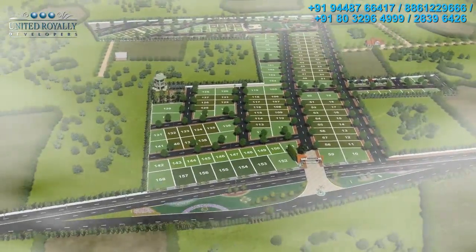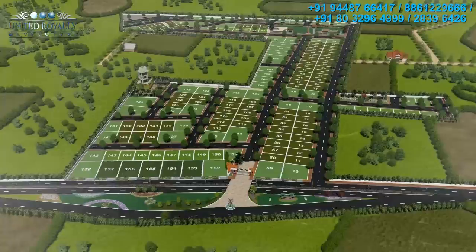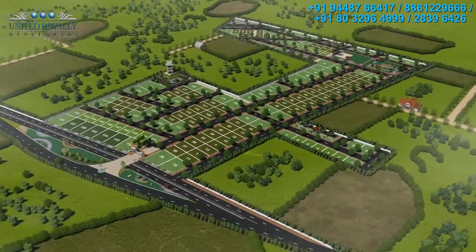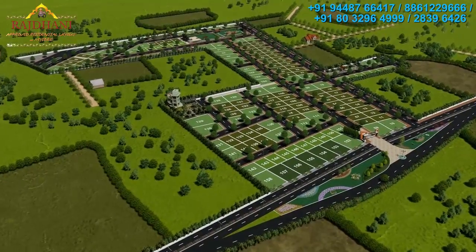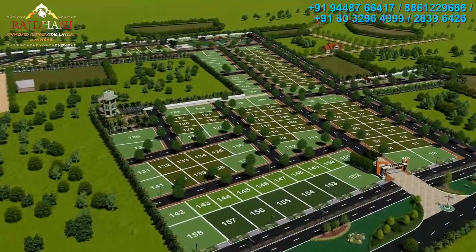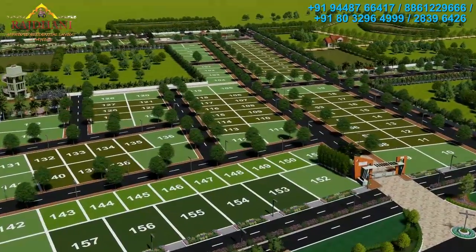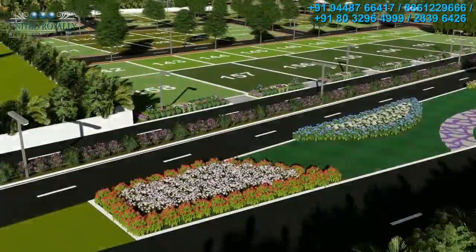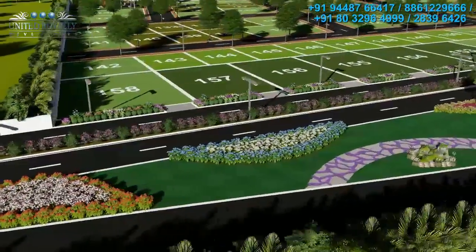Rajdhani — a unique blend of proximity and serenity. Rajdhani is a meticulously planned and efficiently executed layout to meet your expectations. On offer are Vastu-compliant sites in different sizes to suit your family's requirement and to fit your budget.